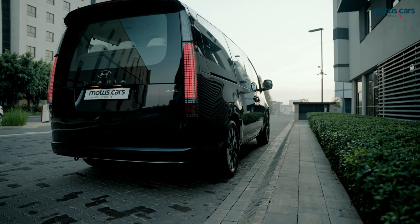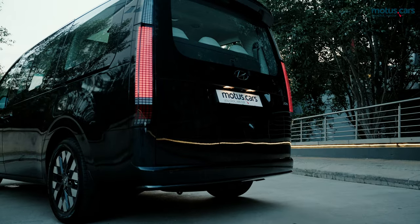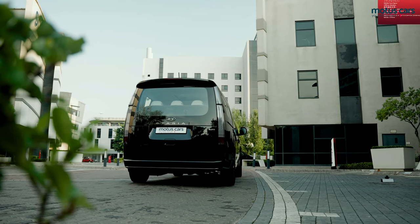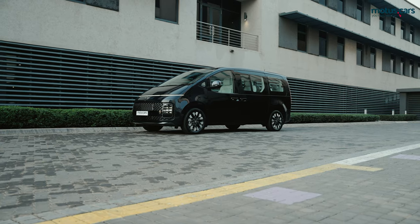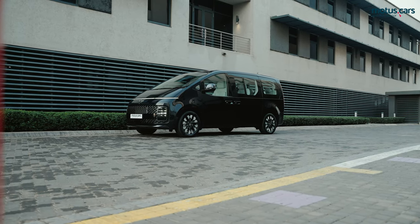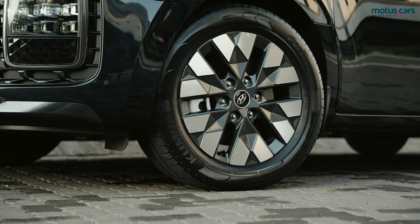Moving to the rear of the vehicle, you immediately notice large LED taillights as well as a massive rear window, which is great for vision towards the rear. The modern design continues with the uniquely styled 18-inch alloy wheels, which certainly proved attractive.